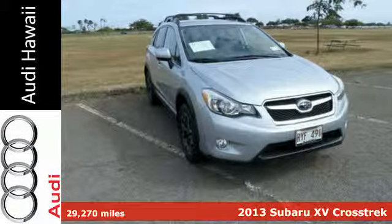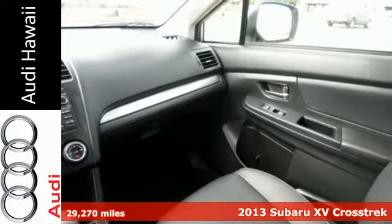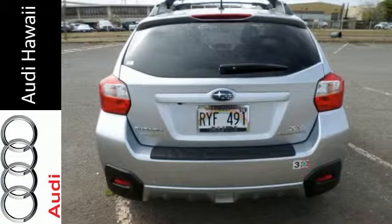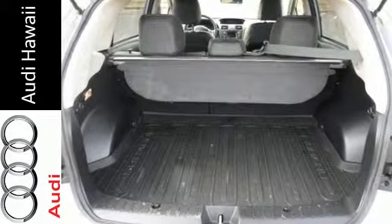It's a 2013 Subaru XV Crosstrek. It offers all-weather capability with distinctive styling that sets it apart from other vehicles in its class. This sporty all-wheel drive hatchback offers seating for five, and it's great for hauling all kinds of gear.